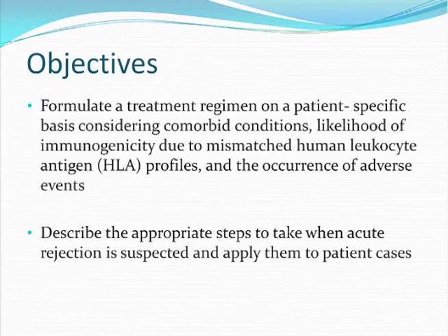The objectives of this presentation are to formulate a treatment regimen on a patient-specific basis considering comorbid conditions, likelihood of immunogenicity due to mismatched HLA protein profiles, and the occurrence of adverse events.